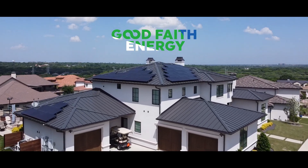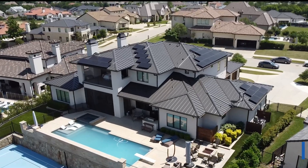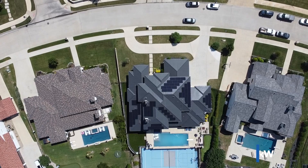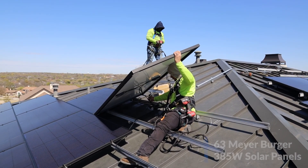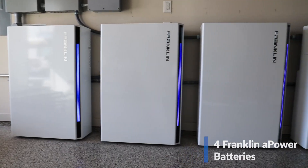Welcome back to another Good Faith Energy production. Today we're going to be talking about this premium solar installation located in Benbrook, Texas, just outside of Fort Worth. This is a 24.2 kilowatt solar system that includes 63 Meyerberger 385 watt solar panels, 63 Enphase IQ8 Plus microinverters, and 4 Franklin A-Power batteries.